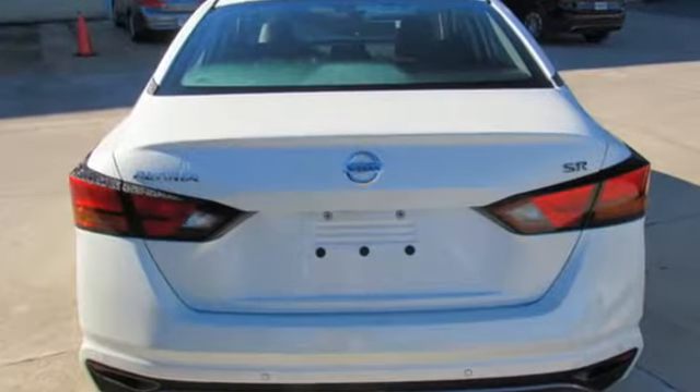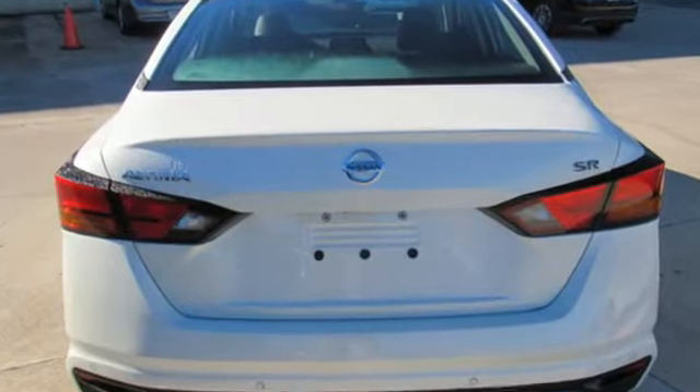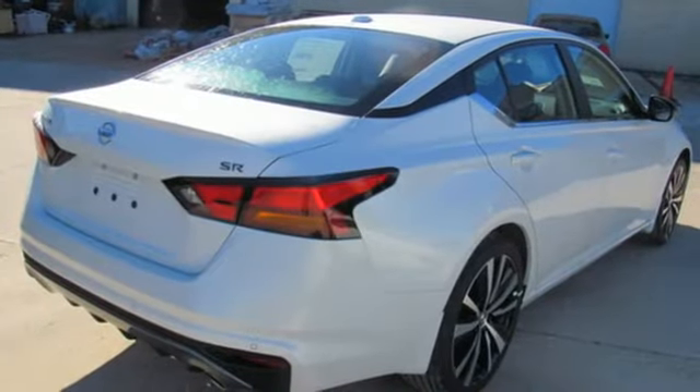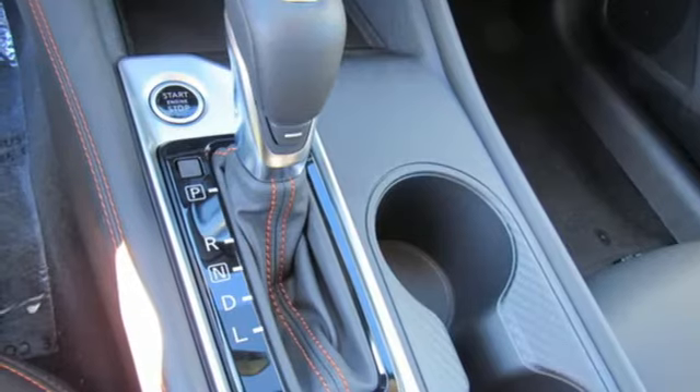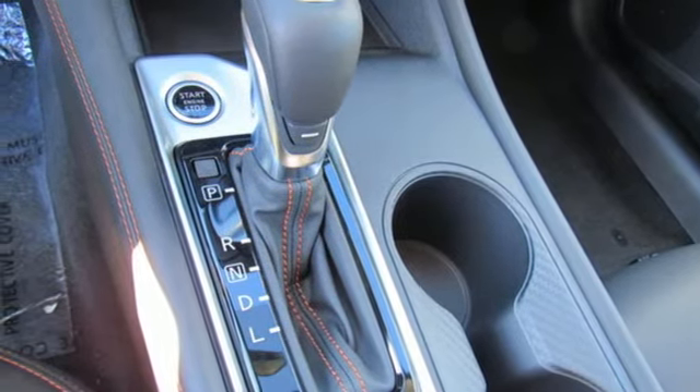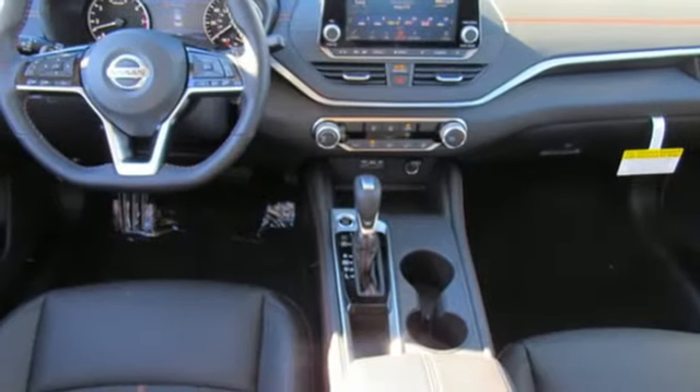Streaming audio, doors and push button start proximity key, front heated sports seats, rear parking sensors, remote engine start, manual tilting steering column, inline four-cylinder engine, active grille shutters, sport suspension, and continuously variable automatic transmission.